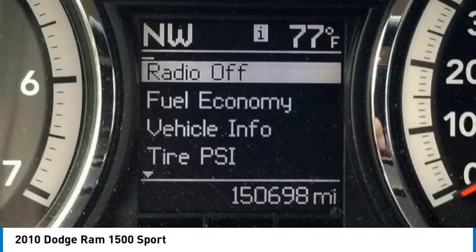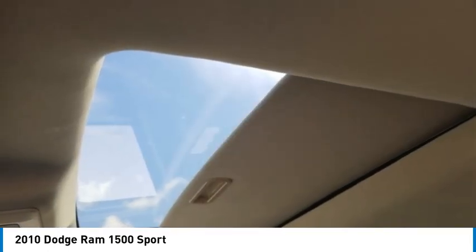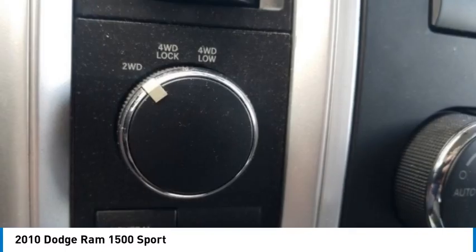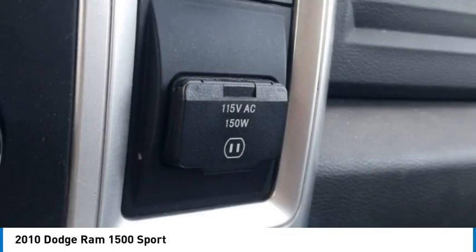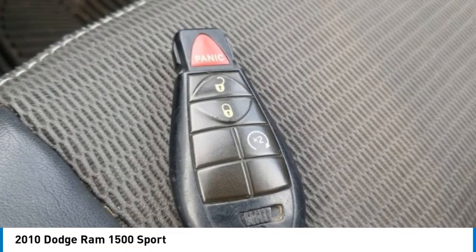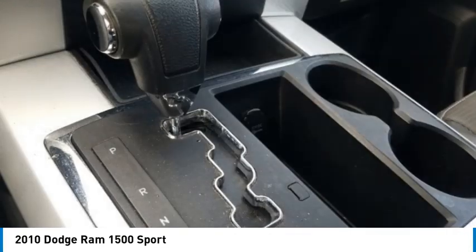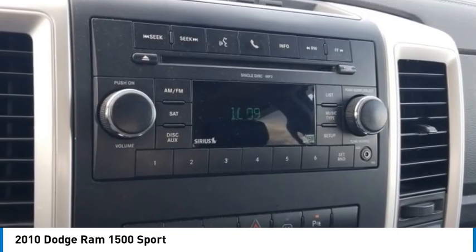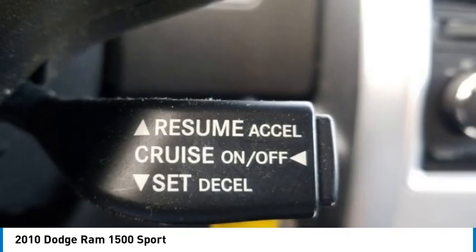Tachometer, tilt steering wheel, variably intermittent wipers, and voltmeter. Proudly serving Chattanooga, Lookout Mountain, Ringgold, Graysville, Walden, Dalton, Huntsville, Nashville, Murfreesboro, Knoxville, Cookeville, Rome, Atlanta, Lynchburg, Cleveland, Dayton, and all of greater Tennessee, Georgia, and Alabama.